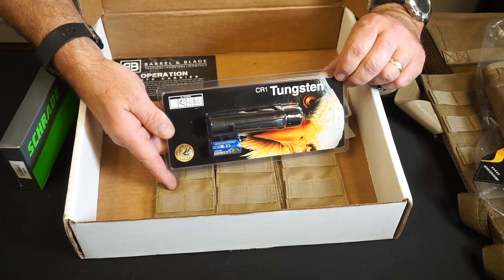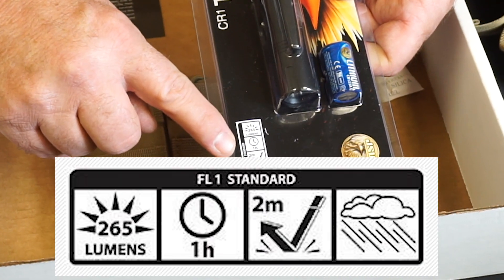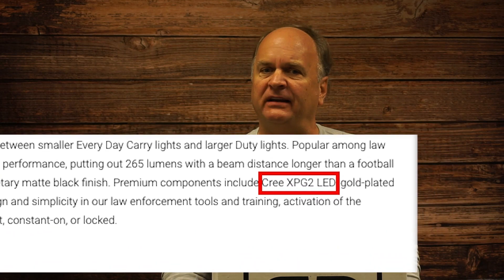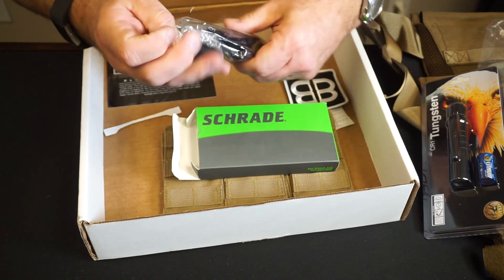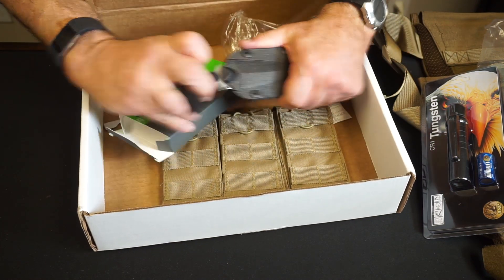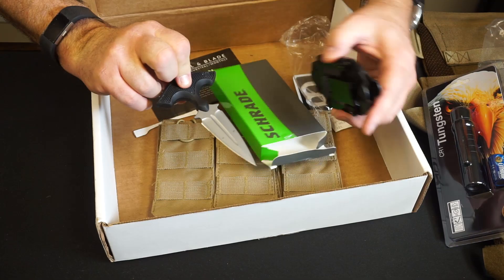Next we come to the light — the CR1 Tungsten by ASP. ASP is known as the company that makes the expanding batons favored by some police departments. This model claims to put out 265 lumens and will run for about an hour on one CR123 battery. ASP says the bulb is a Cree LED, which is great, but I find it a little confusing that they would name a light Tungsten when it has an LED bulb. This light sells for about $50 on Amazon, but ASP has them on sale on their website for $39, which seems like a pretty good price. Finally, the knife — a Schrade SCHF54 push dagger, which normally sells for about $30 but can also be found cheaper online. The knife has a nice grippy handle and it comes with a molded sheath with a belt clip.